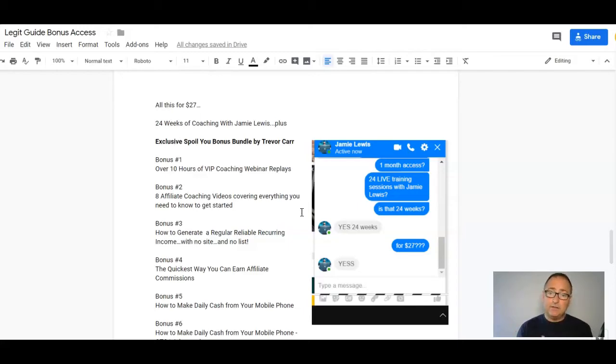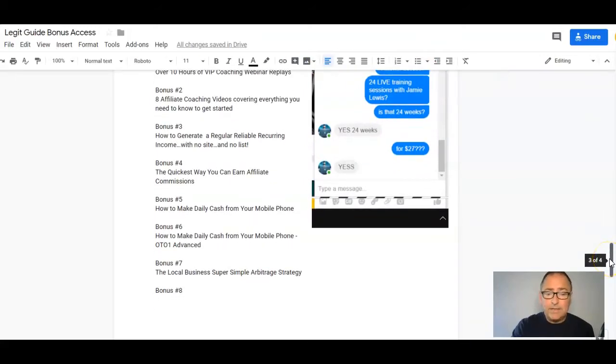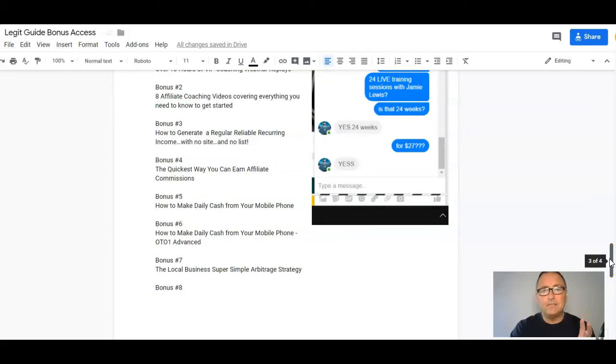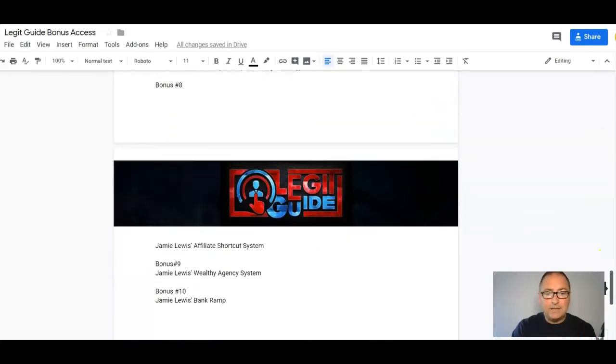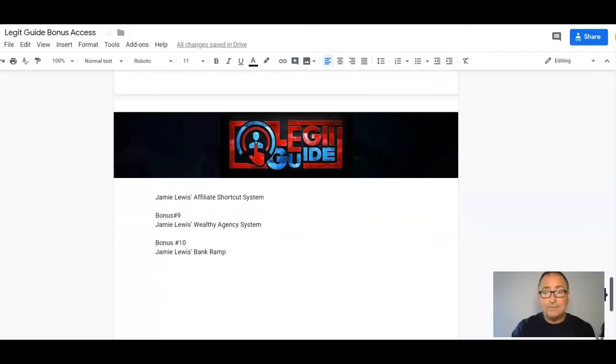You're also going to get the quickest way to earn affiliate commissions, how to make daily cash from your mobile phone, and the mobile phone OTO one upgrade. Plus the local business super simple arbitrage strategy, where I teach you a fantastic way to work with local businesses. And you'll get Jamie Lewis's Affiliate Shortcut System, Jamie Lewis's Wealthy Agency System, and Jamie Lewis's Bank Ramp.